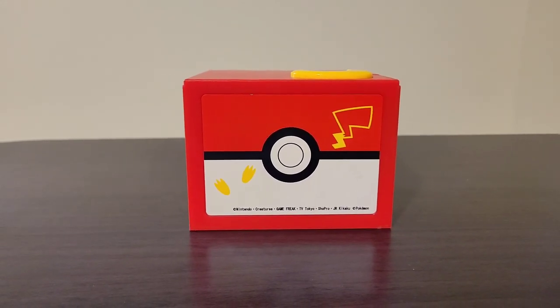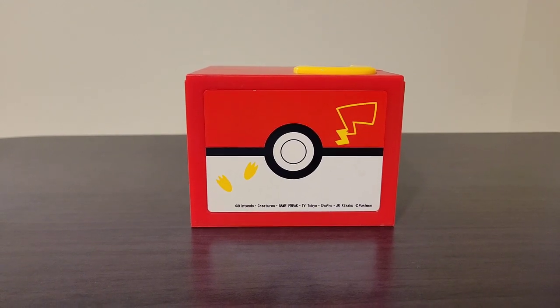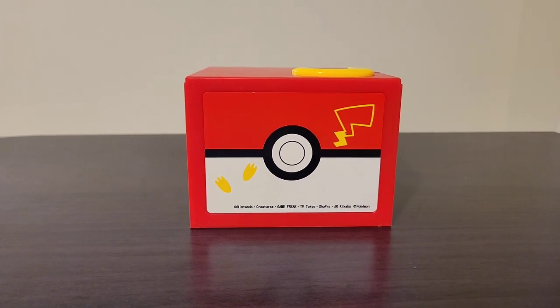This is the Pikachu coin box, which I got for my six-year-old son. He loves anything Pokemon and anything Pikachu, so he is absolutely thrilled to have this. Let me show you why he loves it so much.